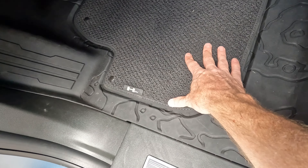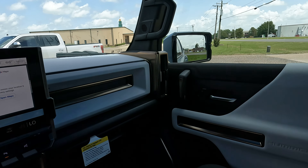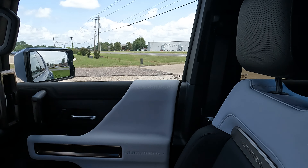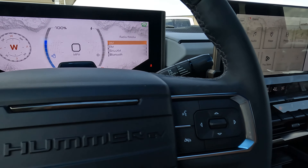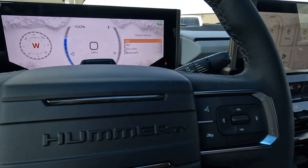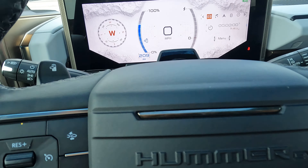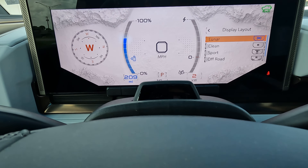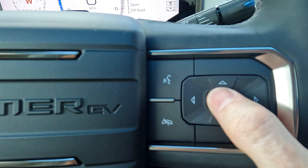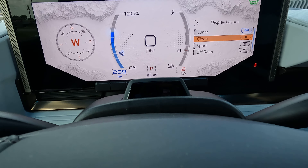For those wondering what you'll pay if you come in to buy this Hummer EV at Mike Morgan Buick GMC: $140,295 is the sticker price for this Omega Edition. Let's see what else you get for that price beyond what I've already shown you.